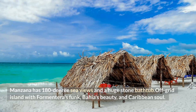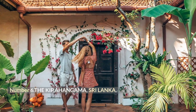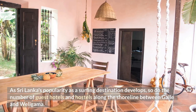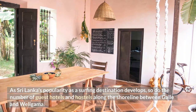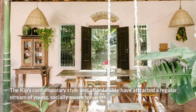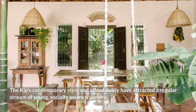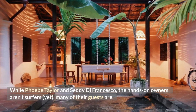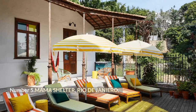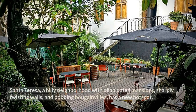Number 6: The Kip, Ahangama, Sri Lanka. As Sri Lanka's popularity as a surfing destination grows, so does the number of guest hotels and hostels along the shoreline between Galle and Wellagama. The Kip is a pleasant village home turned bed-and-breakfast. Its contemporary style and affordability have attracted a regular stream of young, socially aware travelers. Owners Phoebe Taylor and Seti de Francesco are hands-on — and while they aren't surfers, many of their guests are; others simply enjoy the cozy atmosphere.